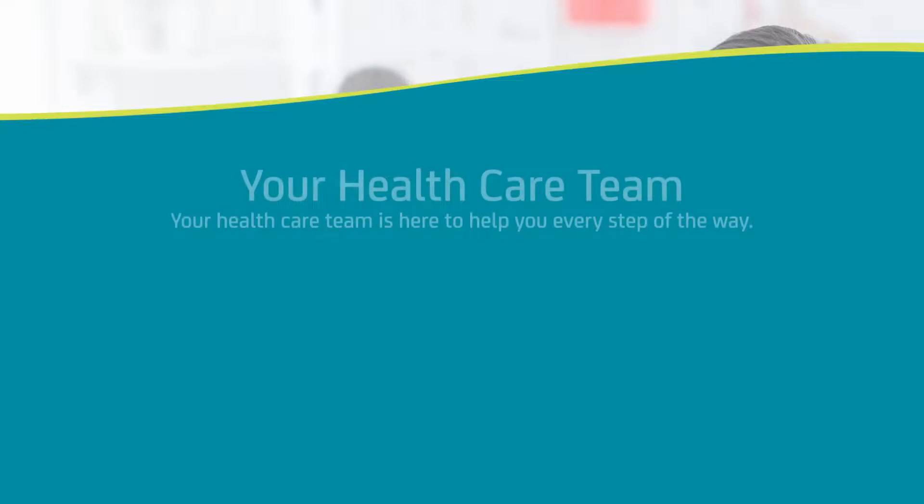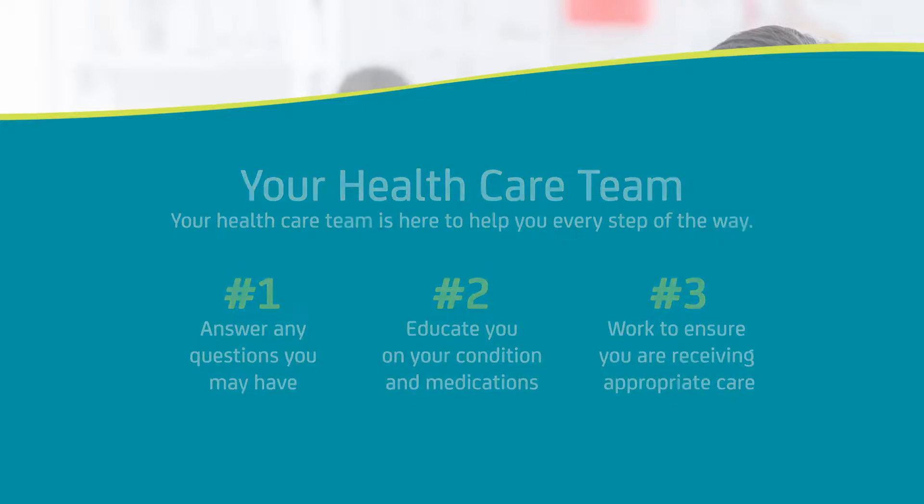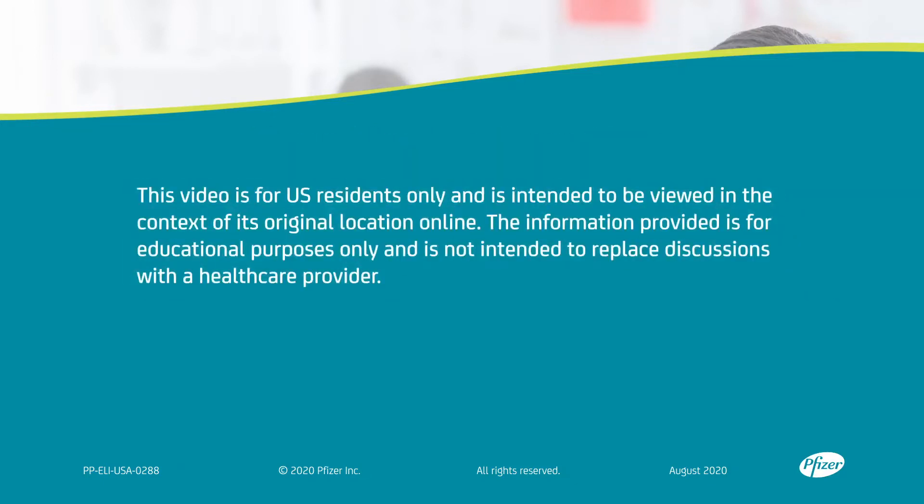Your healthcare team is here to help you every step of the way. We are here to answer any questions you may have, educate you on your condition and medications, and help you get the most appropriate healthcare possible. Your health is very important. Taking your anticoagulant medication regularly and as directed by your doctor is also important. You should make sure you let your other healthcare providers, like your dentist or eye doctor, know that you are taking an anticoagulant medication. If you have any questions or concerns about your condition or medications, please talk to your doctor or pharmacist. Thank you.